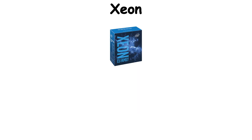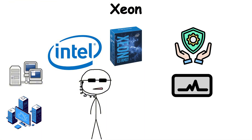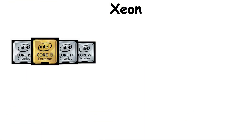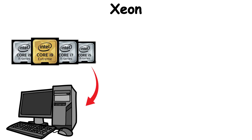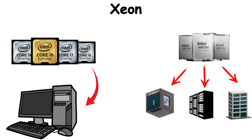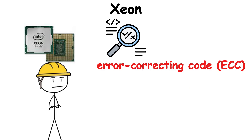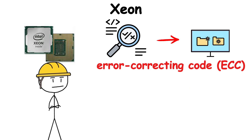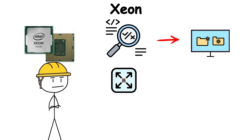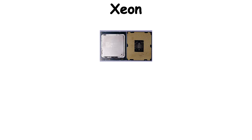Xeon is Intel's line of workstation and server processors, built for reliability, stability, and non-stop workloads. Unlike the Core series meant for personal computers, Xeon chips are the backbone of data centers, professional studios, and enterprise systems. They often support features that consumers never see: error-correcting code (ECC) memory to prevent data corruption, massive cache sizes, and the ability to run in multi-socket configurations where multiple CPUs work together.